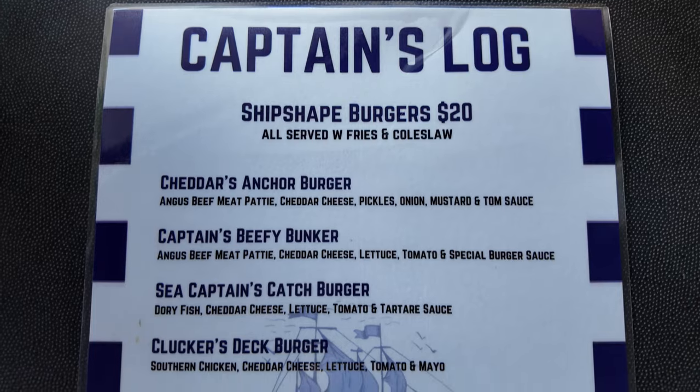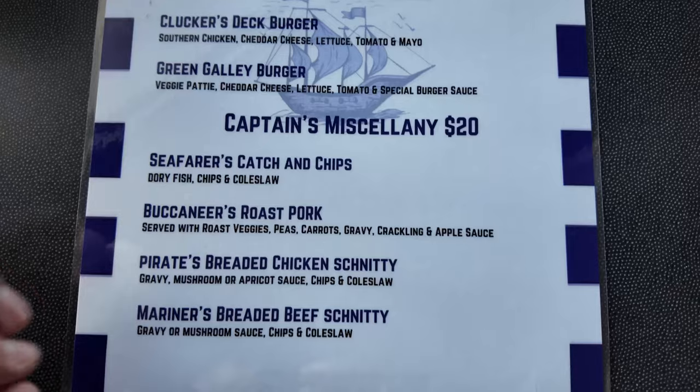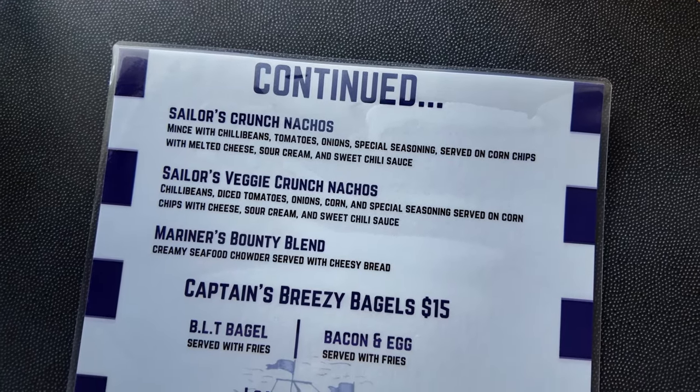This is the full menu at Gav's Endeavor. There are chip-shaped burgers for around 20 bucks — cheeseburgers, beef burger, fish burger, chicken burger, and a veggie burger. There's also something called Captain's Miscellany for 20 bucks, fish and chips, roast pork, chicken schnitzel, beef schnitzel. On the other side there's nachos, veggie nachos, and then the Mariner's Bounty Blend — that's the seafood chowder, a creamy seafood chowder served with cheesy bread. There's also bagels and a kids menu, with bagels at around 15 bucks.